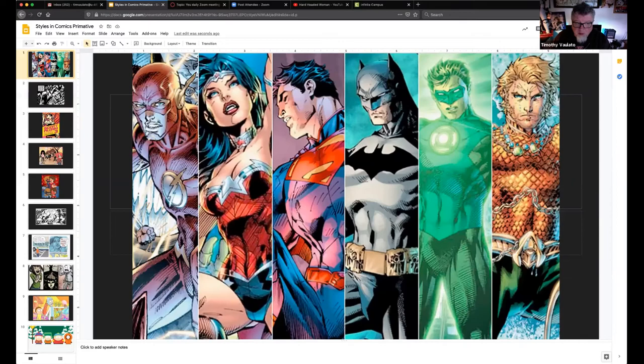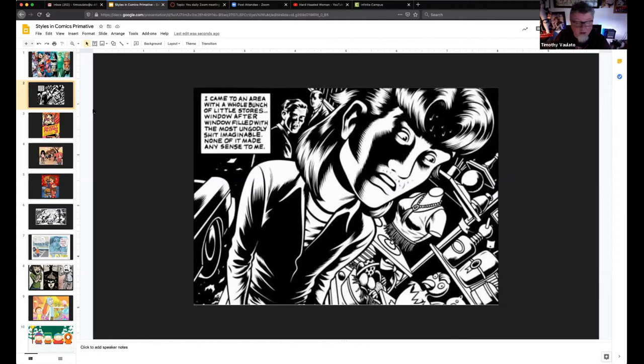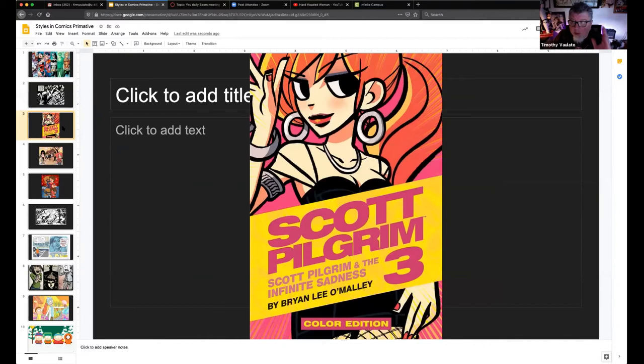Still very stylized, very clean. A lot of talent went into that.